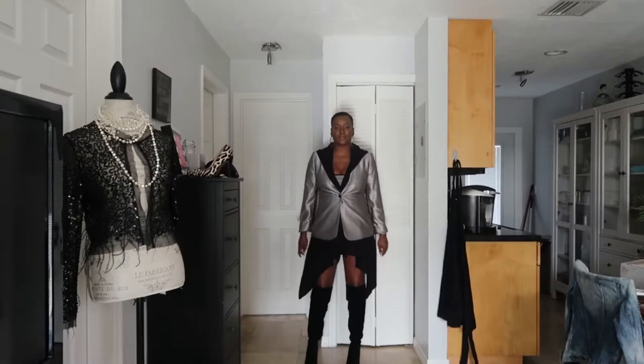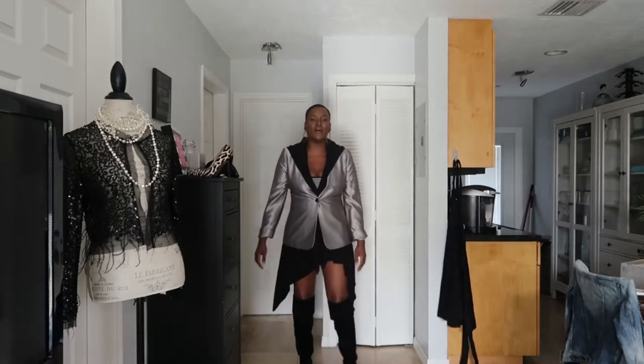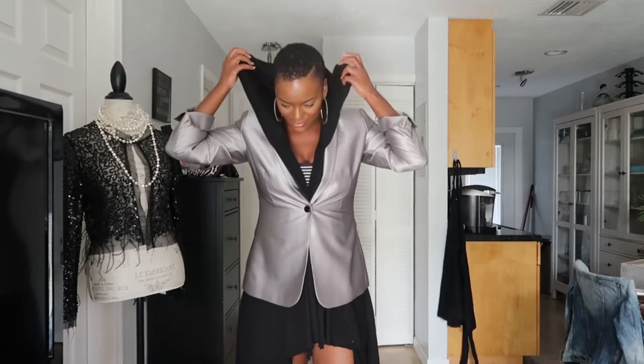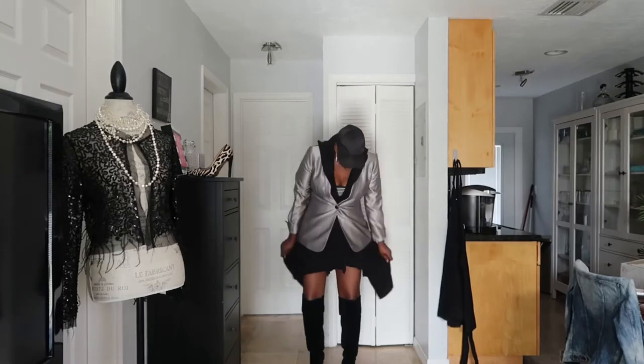Now this is look number three — more of a casual, girls' night out, transitional look. It's layered with a sweater. I have on shorts underneath. It's like a tiered sweater from Forever 21 that I put underneath. This is great for layering when the seasons are changing, going from summer to fall when the temperature drops a little. I like the hoodie because I can always throw on a baseball cap with some cool earrings and I'm ready to go.